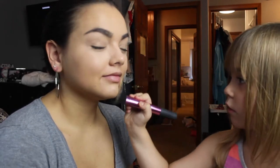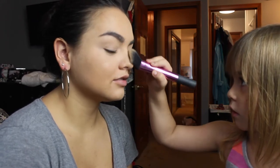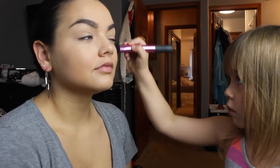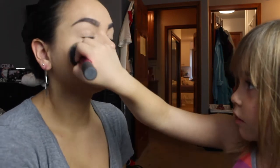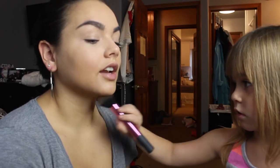She put it on right here. You can dip back in if you need to. She actually put on really a lot. Do you want to even it out? No, she doesn't want to even it out or put more on.